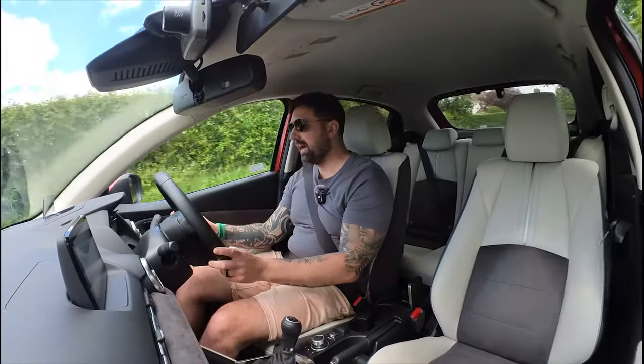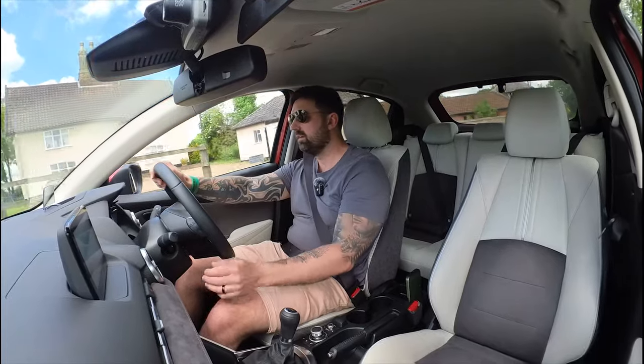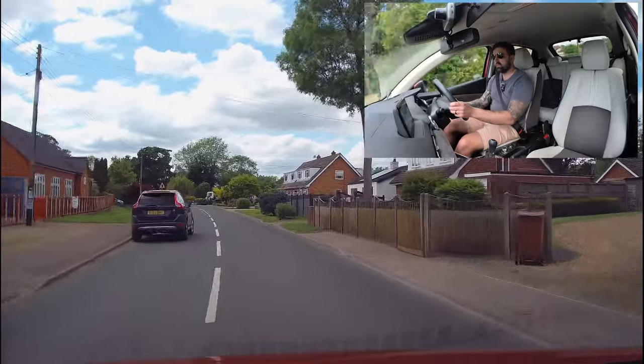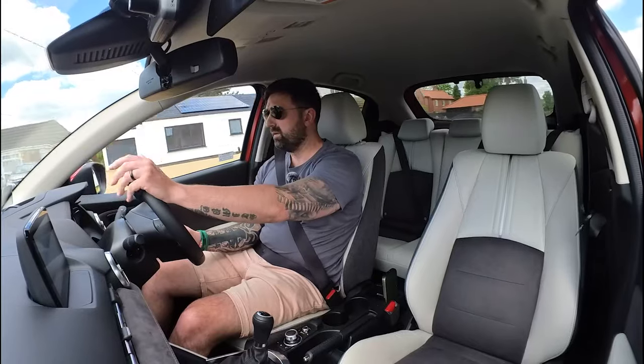Driving basics number eight is passing parked cars. So I've got one up ahead and very simply just going to go around it. The bit I want to focus on today is the clearance that we give parked cars when we go around them.